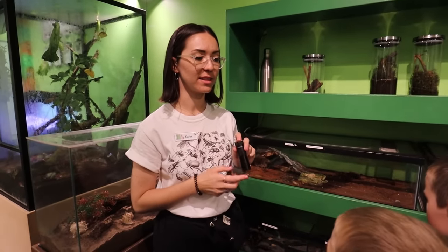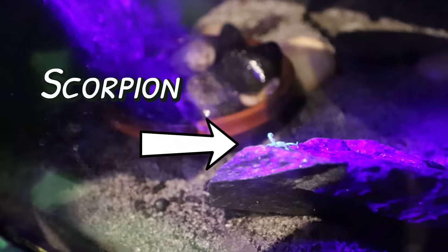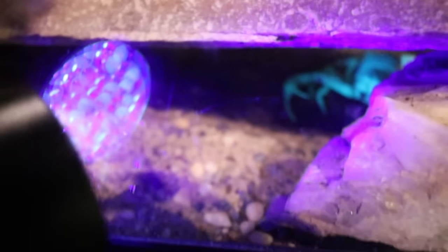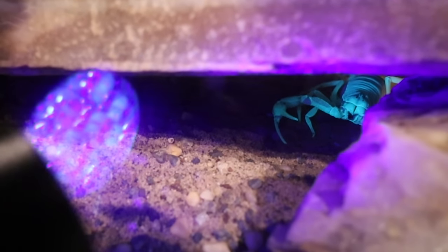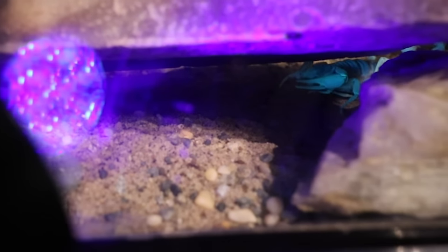Hey guys, it's me, Archer. Not all the bugs here are friendly. If you have a little UV light like this, you take the light — oh wow, it is glowing! Shine it under the rock. Oh yeah, wicked — it's like purple! We won't be holding a scorpion.